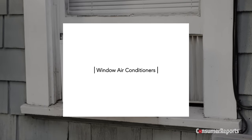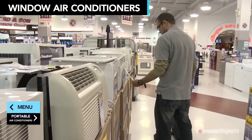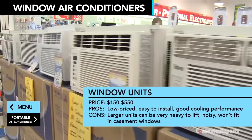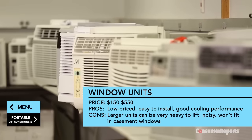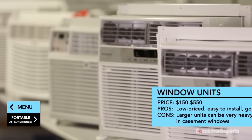Window air conditioners are one of the most popular cooling systems in America — more than 6 million are sold each year. Their price is a big reason, running anywhere from $150 to $550. Consumer Reports tests find good cooling performance for a wide variety of window air conditioners.